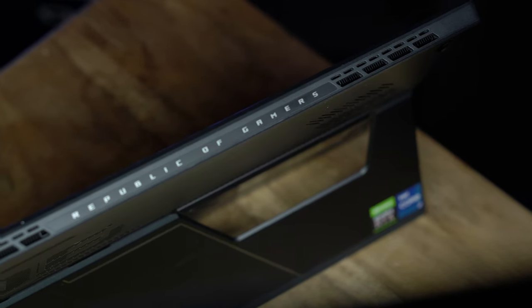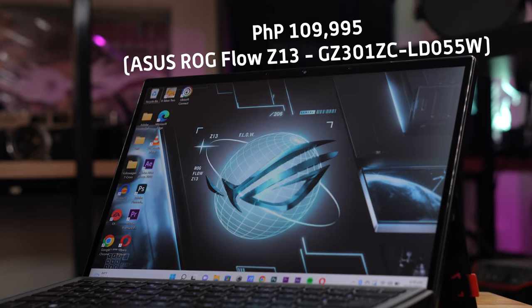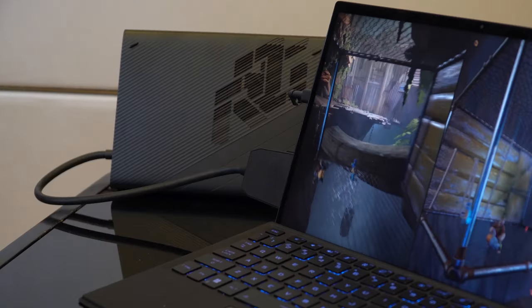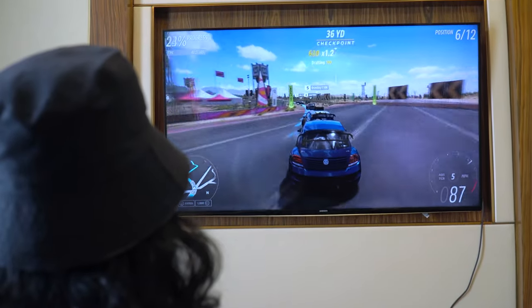This particular configuration for the ASUS ROG Flow Z13 is priced at 109,995 pesos, and that's without the external GPU. Add that in and be prepared to shell out another 80,000 to 90,000 pesos more.